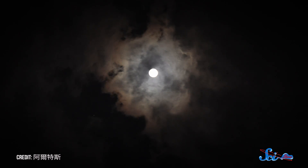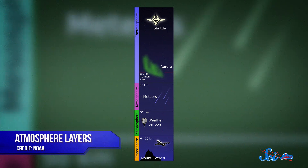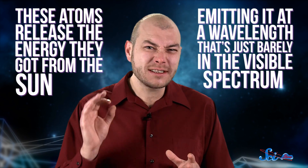So when night comes and the atoms aren't getting bombarded by sunlight anymore, they're going to release this excitement however they can. And the most stable way to do that is to combine with another oxygen atom. The odds of that happening are better where there's more oxygen around. So up to about 95 kilometers above Earth's surface, the atmosphere is dense enough for these worked-up oxygen atoms to find others of their kind. When they combine, these atoms release the energy they got from the sun, emitting it at a wavelength that's just barely in the visible spectrum — a very faint blue that's hard to see from the ground.